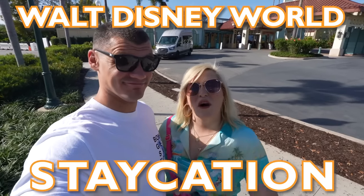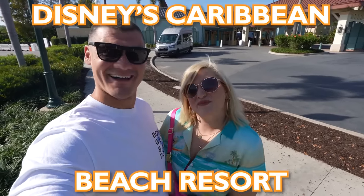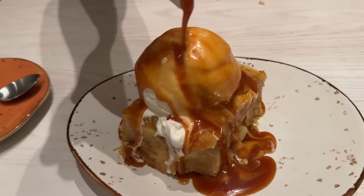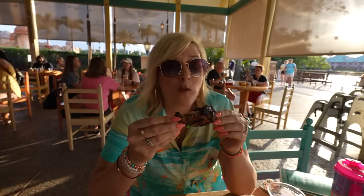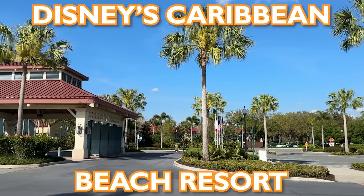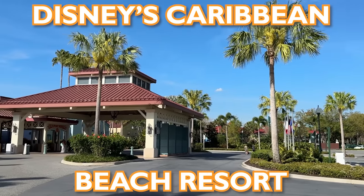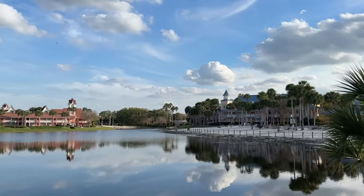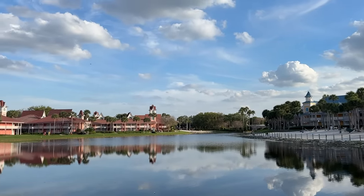It's time for our next Disney World Staycation. Welcome to Disney's Caribbean Beach Resort. Hey there, Mam Fam. We are back for another Disney Staycation at the single most requested Disney World Resort. We've gotten a ton of comments asking us to stay at Caribbean Beach, and we polled the Mam Fam on Discord — Caribbean Beach was the number one answer, so here we are. We're going to check out the room, check out some of the dining options, and really all these islands have to offer. Let's go.